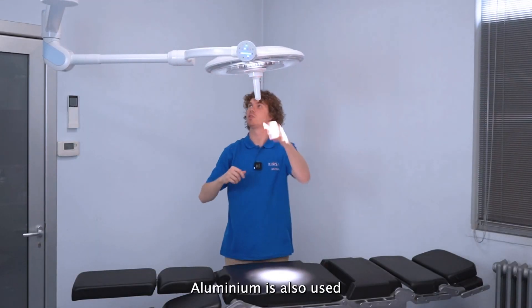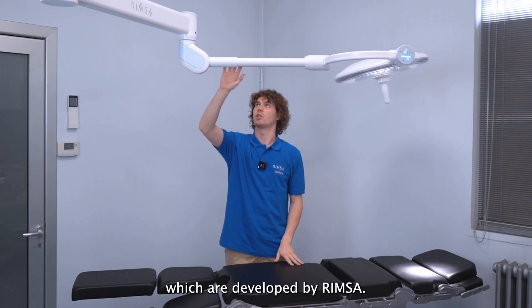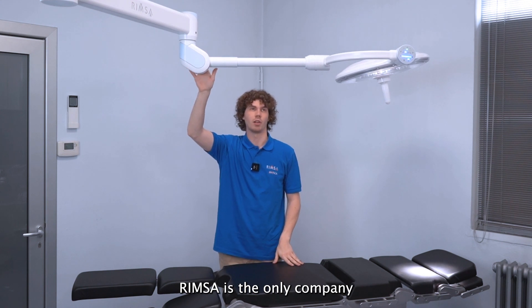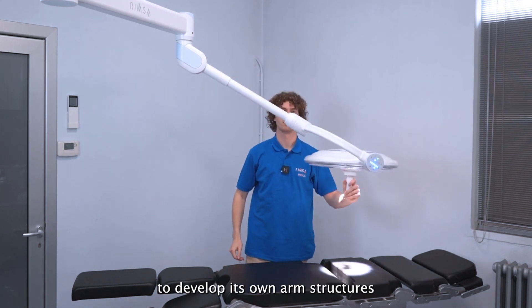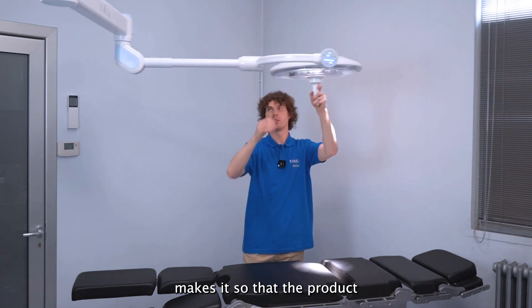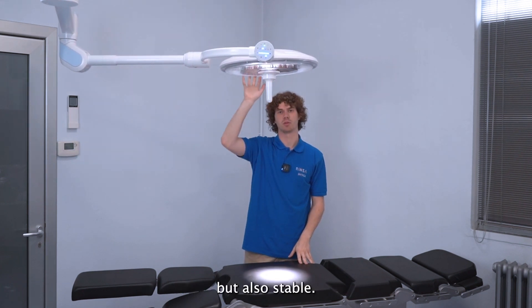Aluminium is also used for all the arm structures, which are developed by RIMSA. RIMSA is the only company to develop its own arm structures, and the aluminium ensures the product is always easy and light to move, while also remaining stable.